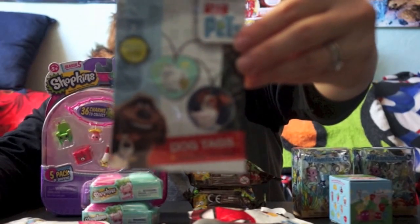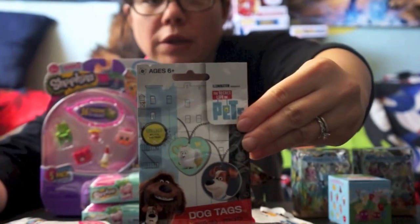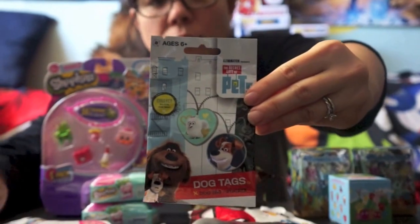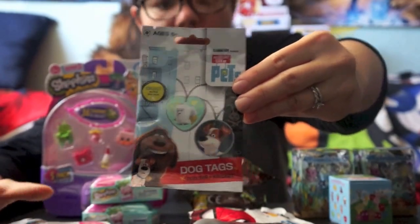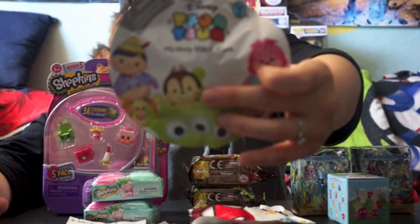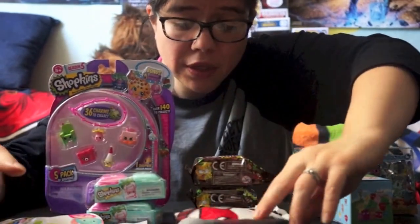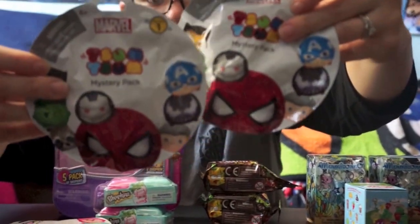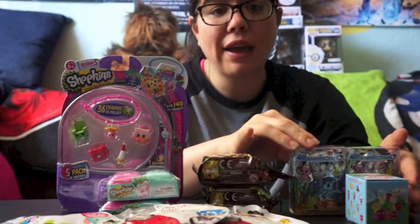I also got one of the new Secret Life of Pets dog tags. If you haven't seen that movie, it's really cute — I'd recommend it. If you want a review of my thoughts on the movie, leave it in the comments. I also got one of the Series 2 Zoom Zooms — still trying to collect all of them and really hoping for Ariel. Last but not least, I got two of the new Marvel series blind bags — my store only had two left.